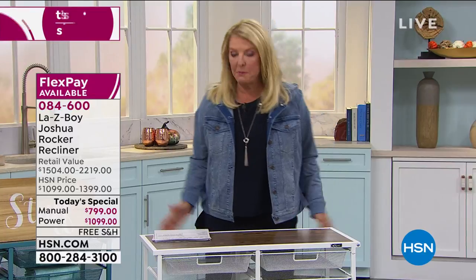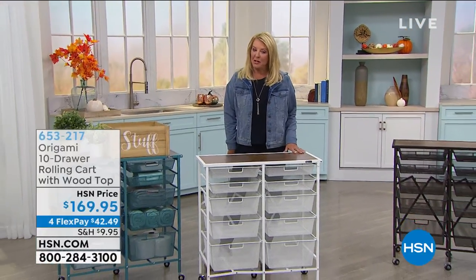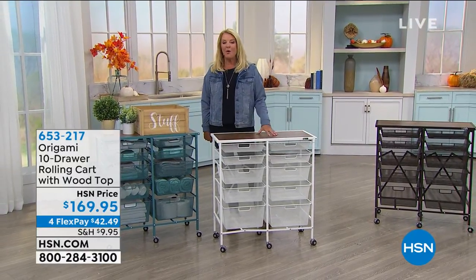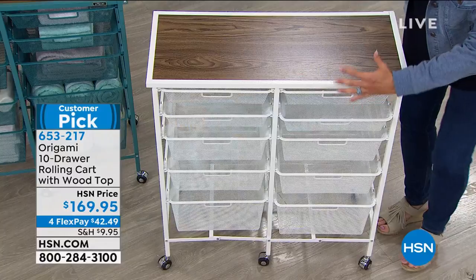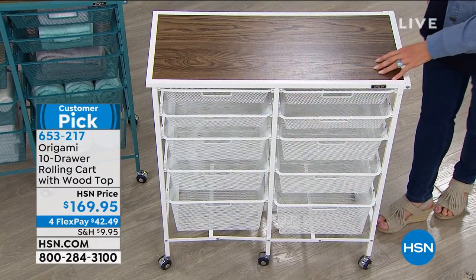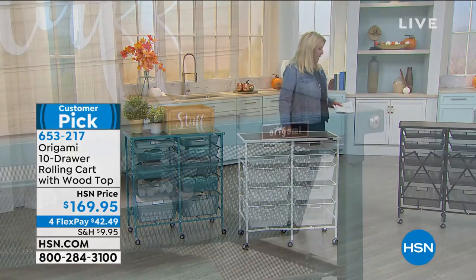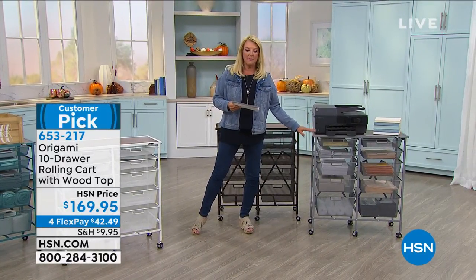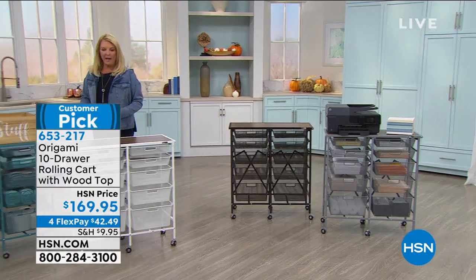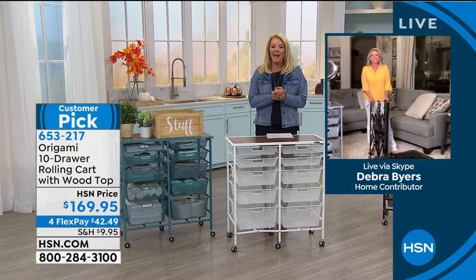Before revisiting La-Z-Boy, the show moves to an Origami 10-drawer rolling cart. The host loves Origami for crafting and organization. This item was created by doubling up their popular five-drawer cart — so many customers were buying two and pairing them that Origami combined them into one 10-drawer system. Available colors are teal, white, vintage bronze, and platinum gray.